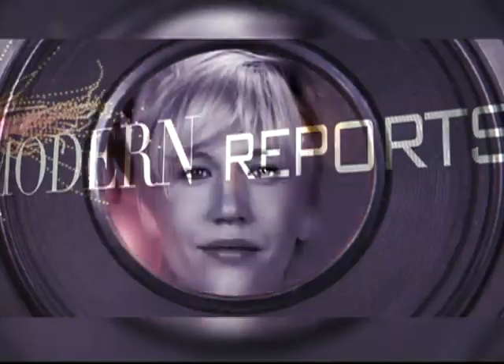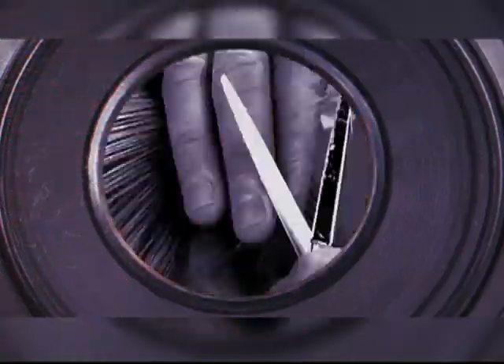It's the first show of the season. The International Salon and Spa Expo in Long Beach, California was a showcase of new product launches, demos on the latest techniques from world-class educators, and complete with events, inspiration, and networking. Modern, of course, was there to catch all of the action.